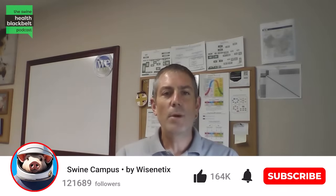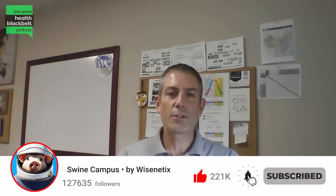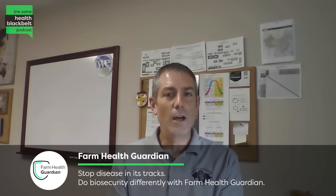Welcome to the Swine Health Black Belt Podcast, the latest swine health research digested for you. My name is Dr. Clayton Johnson, I'm the host of the podcast, and coming back into our podcast studios is Dr. Fernando Leyday. Dr. Leyday is the Associate Director of Technical Marketing at Boehringer Ingelheim. Fernando, thank you so much for coming back on the podcast. Why don't you start with a quick introduction for the audience?